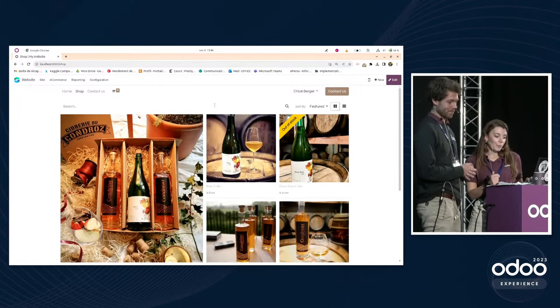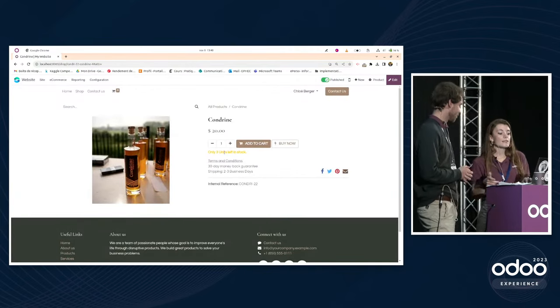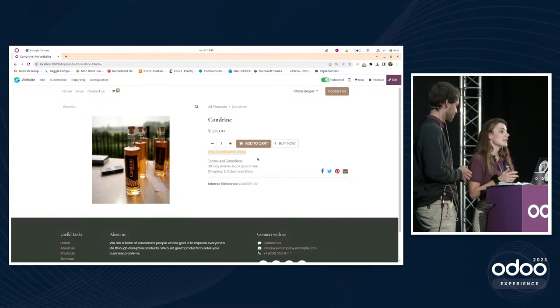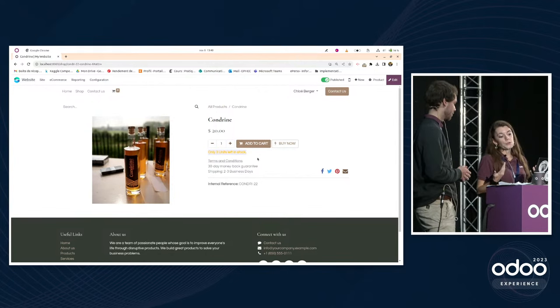For another product example, like the Condrin, you can display that only a limited number of units — for example three — are left in stock. The idea is to create a sense of urgency for the customer and help sell faster.